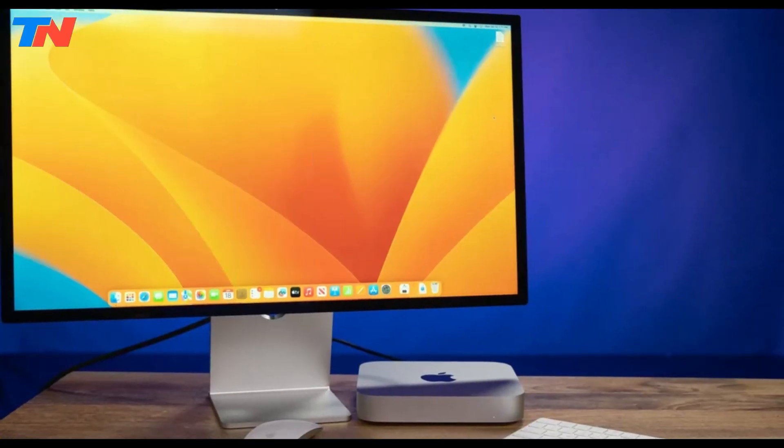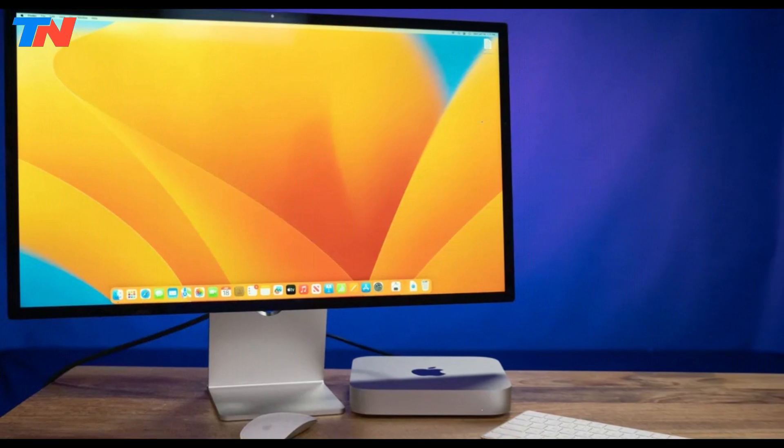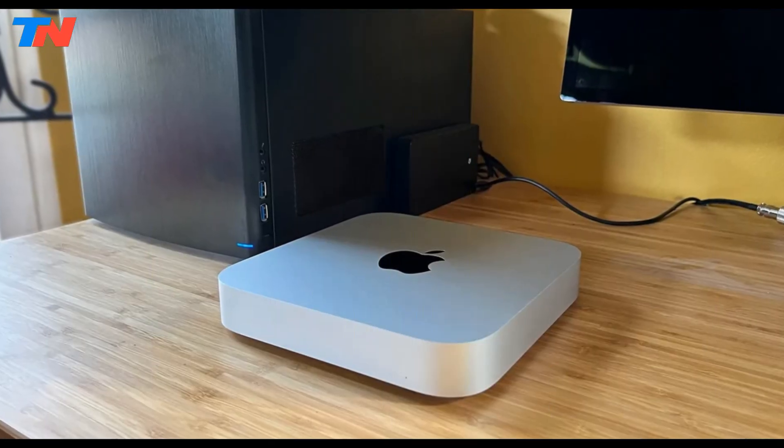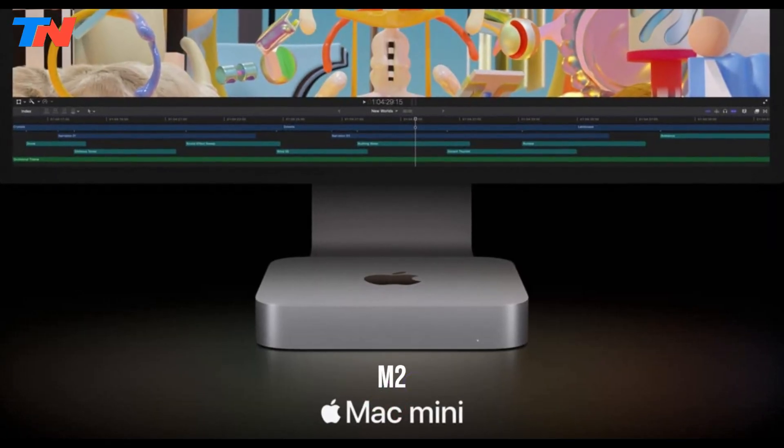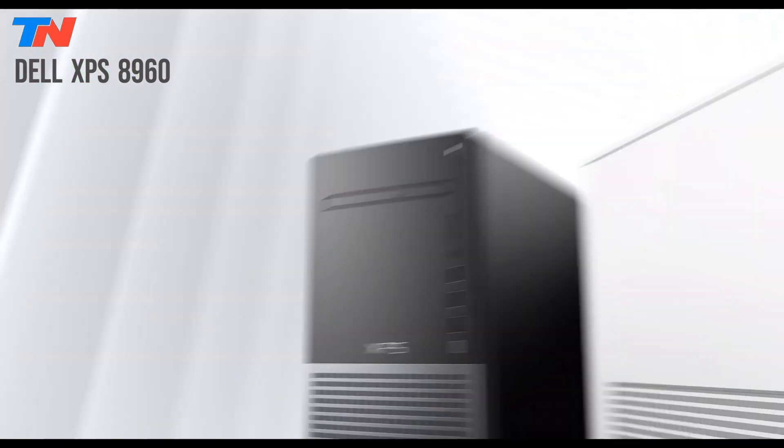Running macOS Ventura, it offers seamless Apple ecosystem integration, energy efficiency, and a sleek design, making it an ideal choice for productivity and creativity. The Dell XPS 8960 desktop,